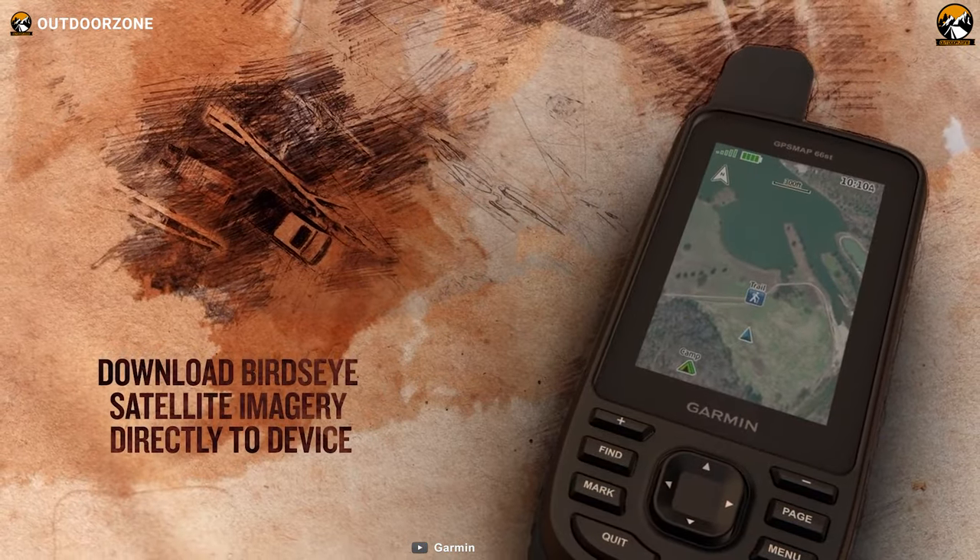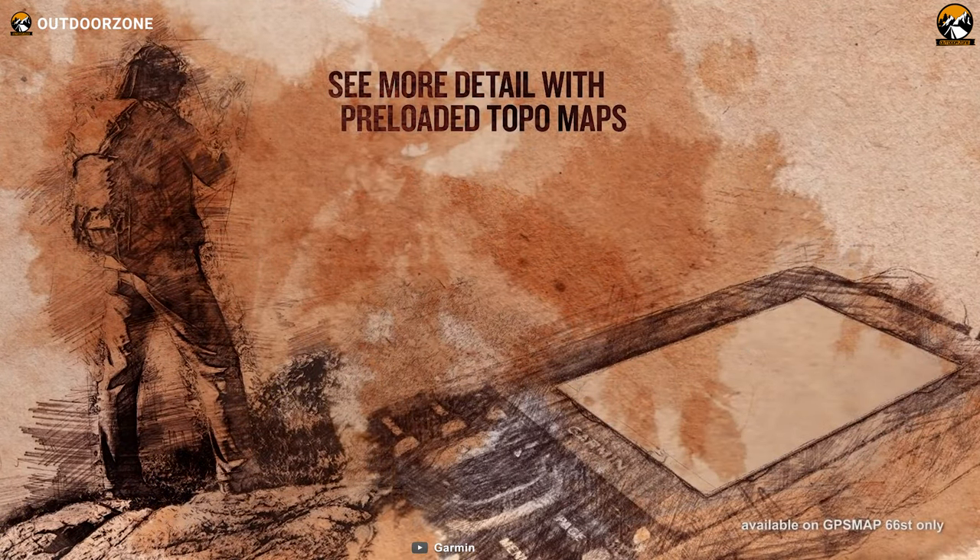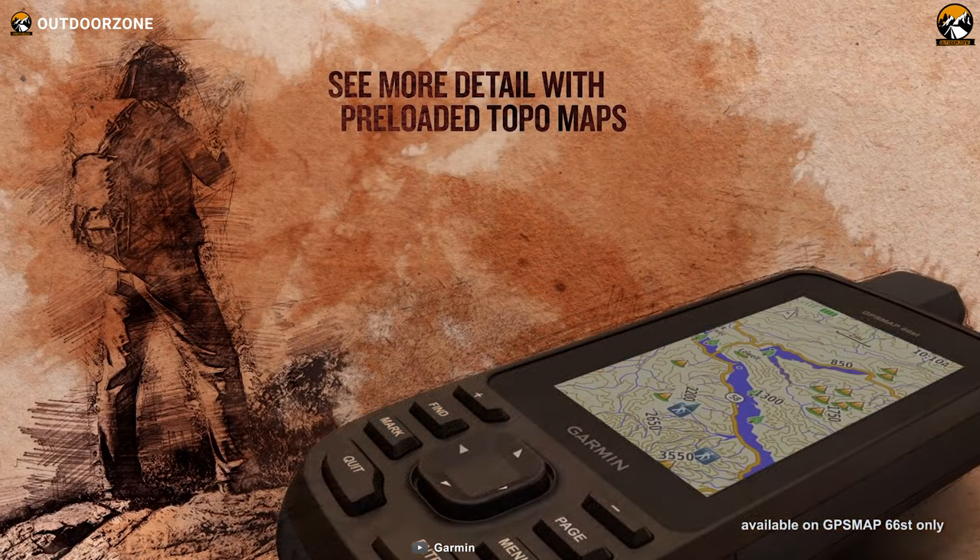Bird's eye satellite imagery and preloaded topo maps round out the Garmin's feature set. As a result, hikers won't feel stuck or lost, no matter how unfamiliar the trail is.